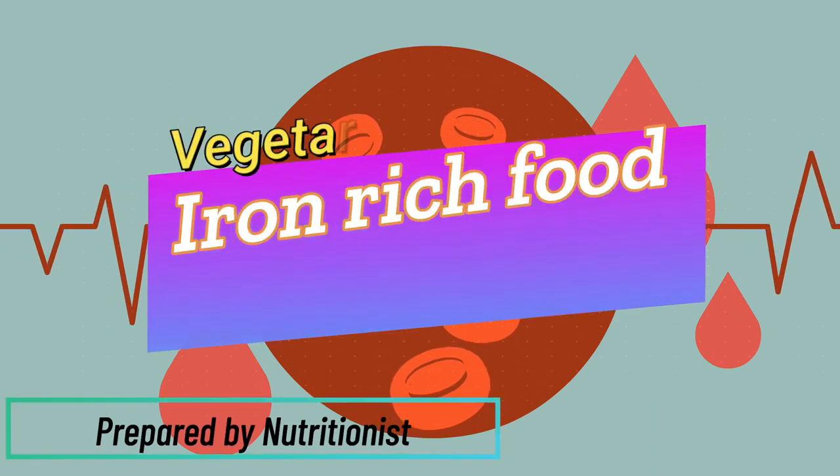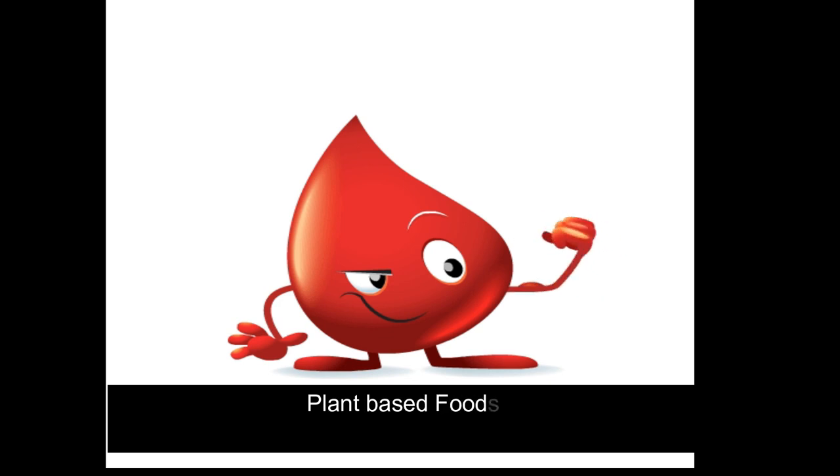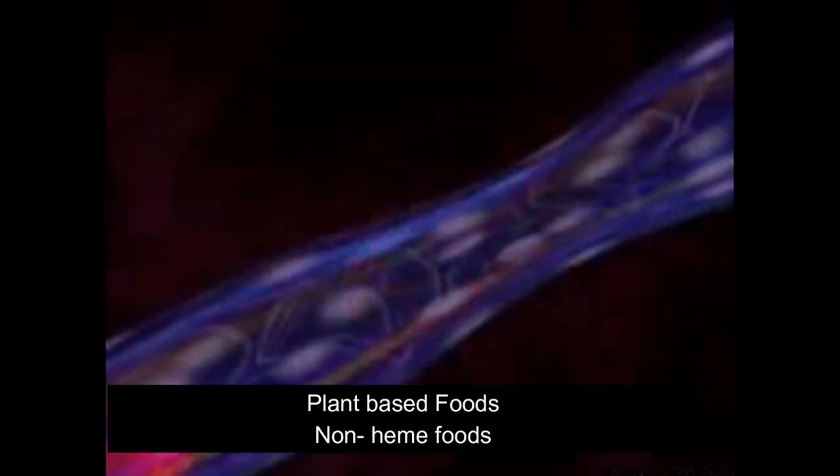Hi everyone, today's topic is plant-based iron rich foods for anemia, also called iron rich foods and non-heme foods.